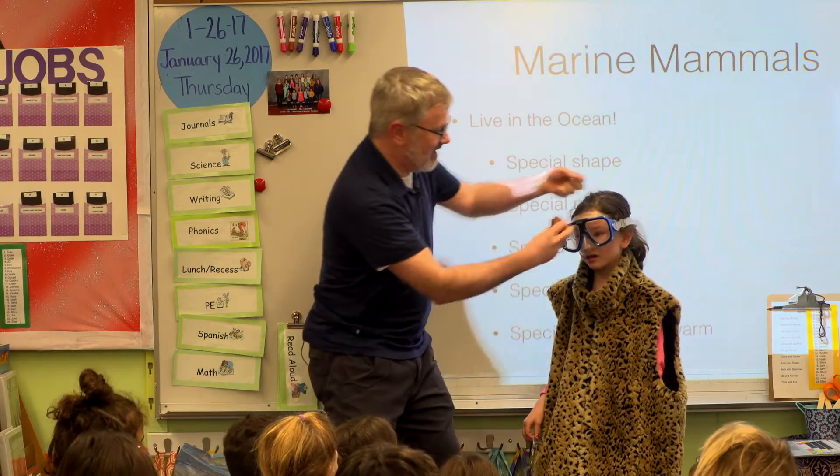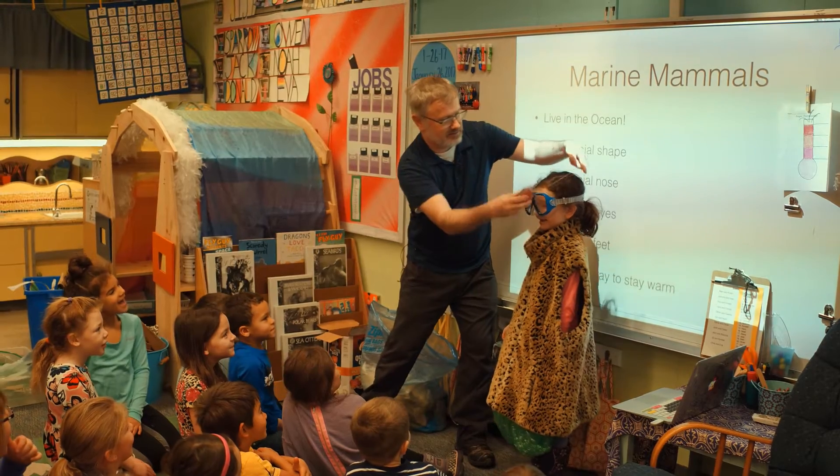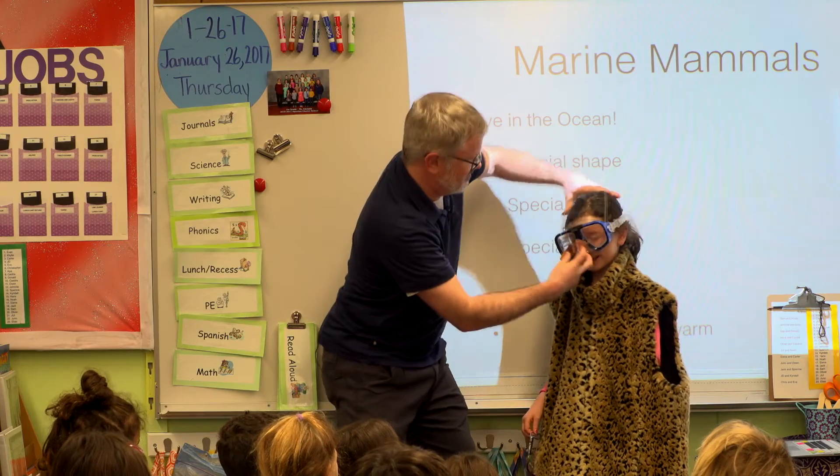So we're going to give her a marine mammal nose. Bear with me, child, bear with me.